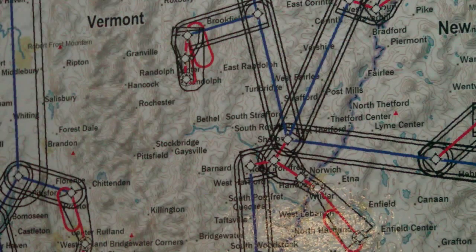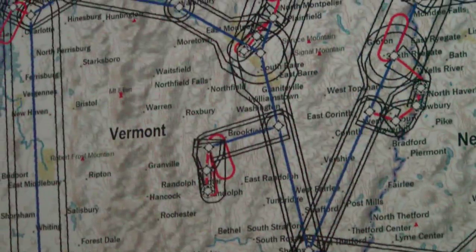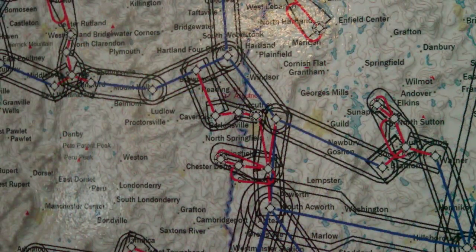The rollout of the system started six years ago. It's made up of predetermined routes that choppers can follow when they can't see. And the system is expanding.